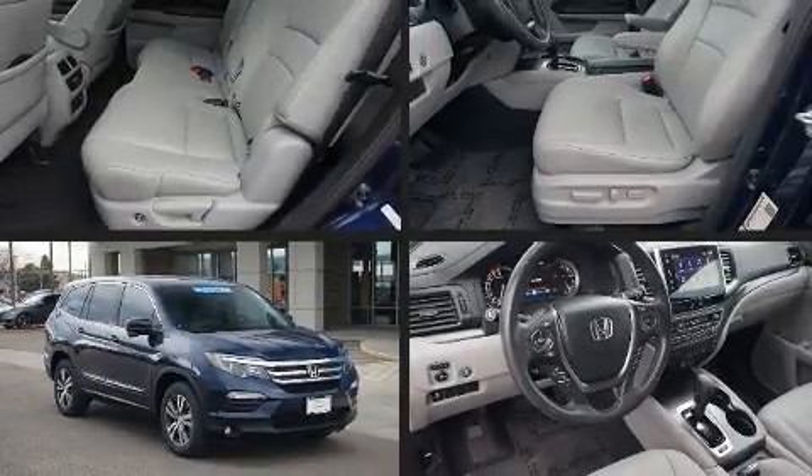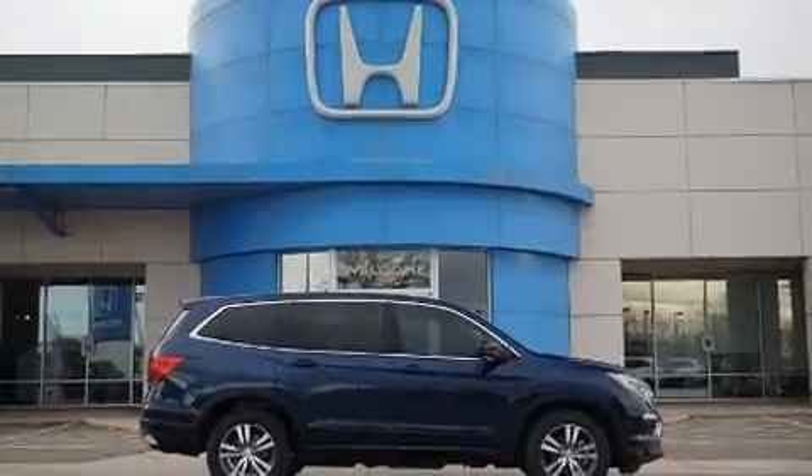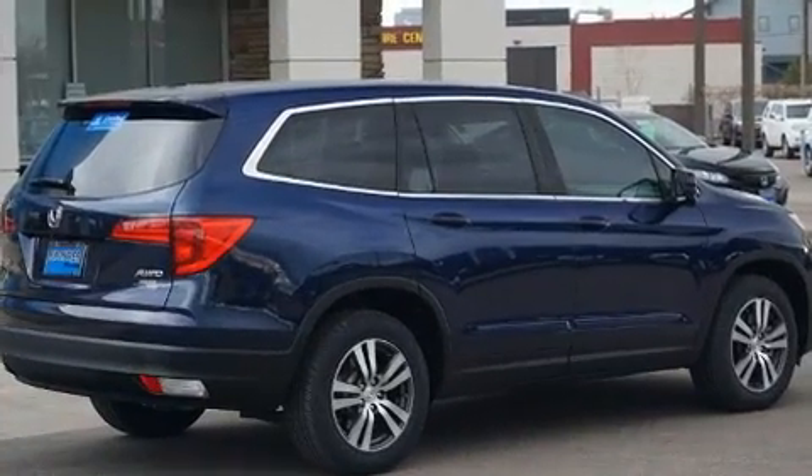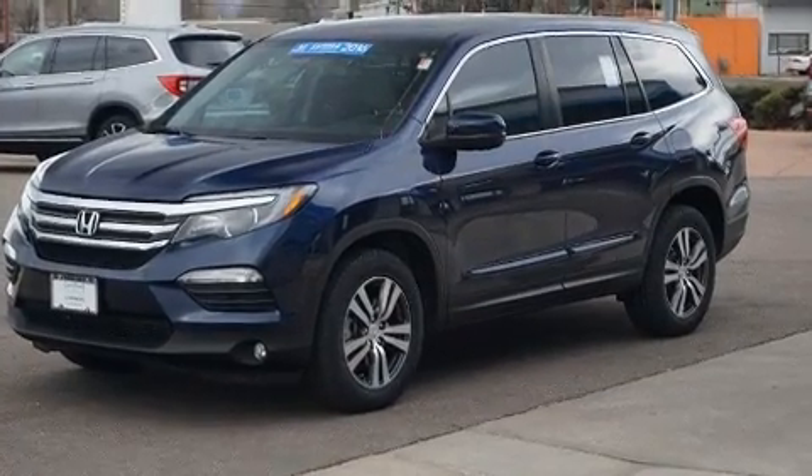Treat yourself to a test drive in the 2016 Honda Pilot with fewer than 35,000 miles on the odometer. This four-door sport utility vehicle prioritizes comfort, safety, and convenience. Smooth gear shifts are achieved thanks to the refined six-cylinder engine.